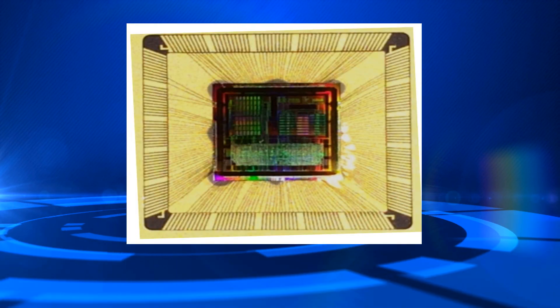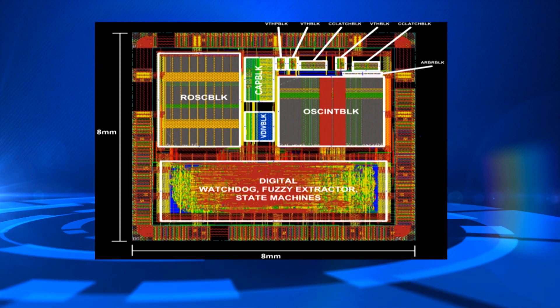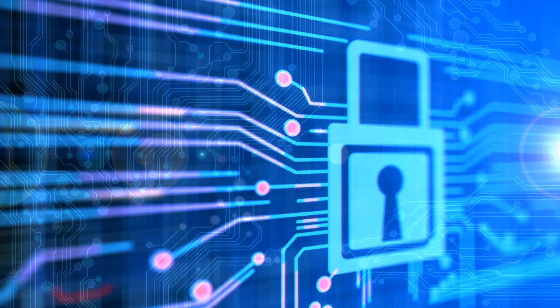ICID is a technology that we developed here at Sandia. We use it to authenticate integrated circuits, so we can track their authenticity and their pedigree throughout the supply chain. Our intended market, of course, was high consequence national security systems, but it's going to have applicability for a larger volume of products — personal identification verification cards, credit cards, things like that.